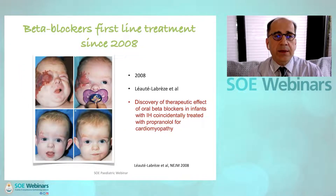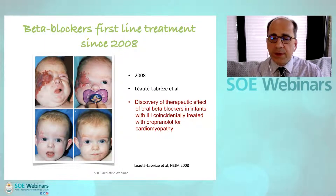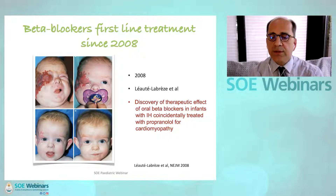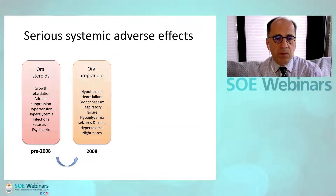A change happened in 2008 when a French team around Dr. Léoté Labrés made a fortuitous and serendipitous discovery of the therapeutic effect of oral beta blockers in infants with infantile hemangioma who had coincidentally been treated with propranolol for cardiomyopathy. Since then, beta blockers have become first-line treatment for infantile hemangiomas. The problem with oral propranolol is that again you have systemic administration and therefore systemic side effects, including hypertension, heart failure, bronchospasm, respiratory failure, and metabolic changes.